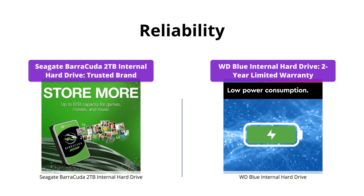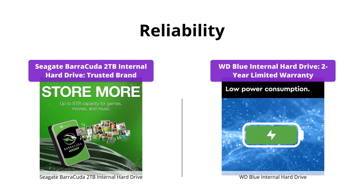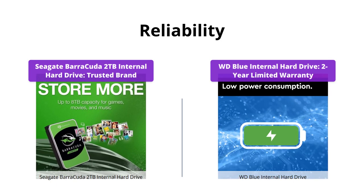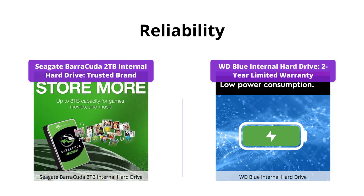Both devices are reliable and backed by reputable brands. Seagate has been in the game for 20 years, and WD is a trusted brand with a two-year limited warranty. So it's a draw here.